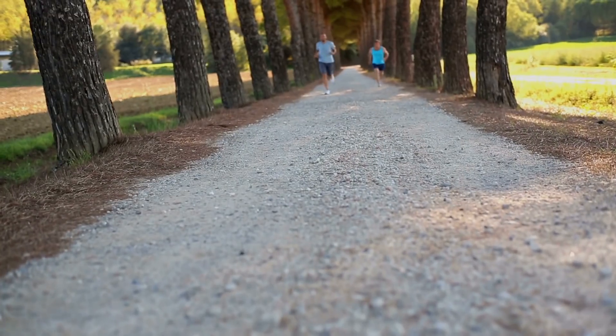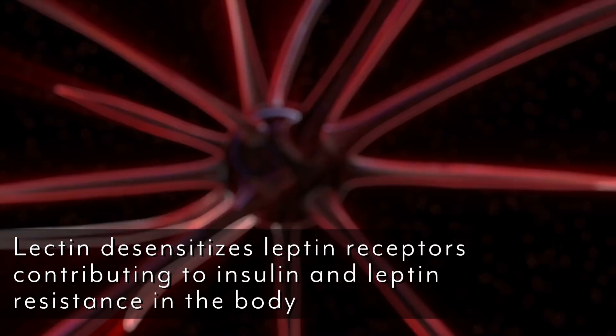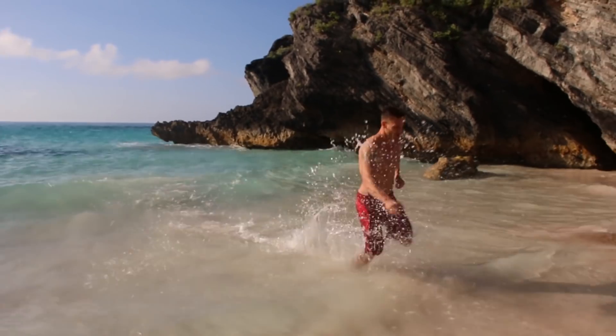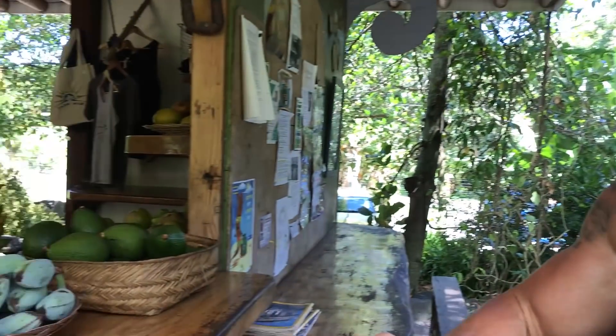Now that these lectins are floating around in the bloodstream, we have inflammation being triggered everywhere. We also have another issue — lectins really have a nice affinity for insulin receptors, and a nice affinity for leptin (that's leptin with a P) receptors. What does that mean? It means that lectins can ultimately lead to diabetes and diabetes-like symptoms, or at least insulin resistance. It can also lead to leptin resistance, which is what dictates whether your metabolism goes fast or slow. Leptin communicates with your brain.